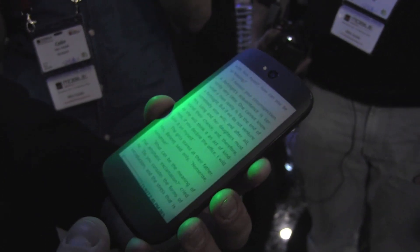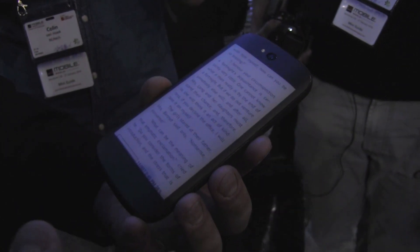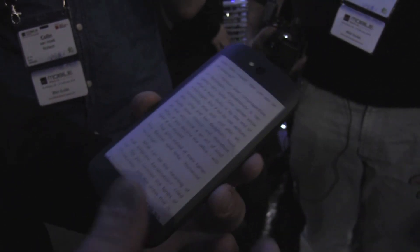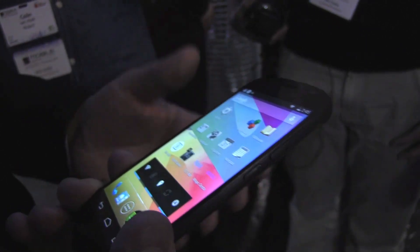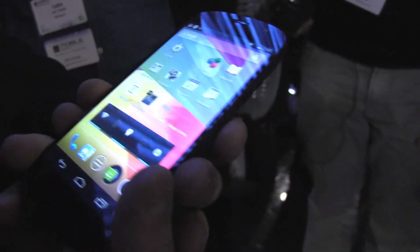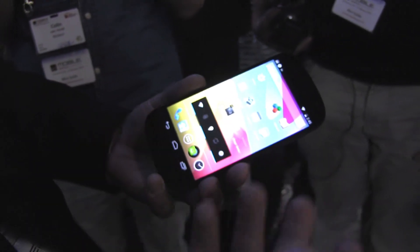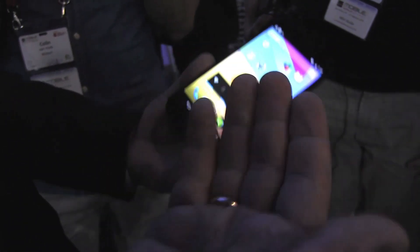If you really want to deal with functional information like text and data, you don't even need to turn on the color display, which consumes a lot of energy. But when you want to get into multimedia content — full HD display with video and games — it's always ready to help you.